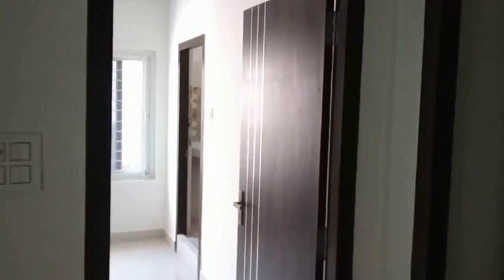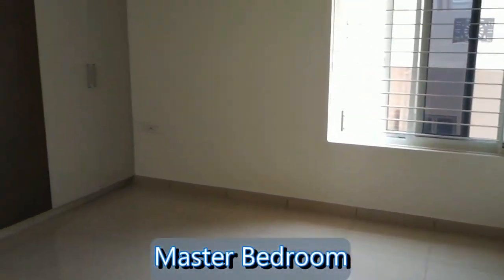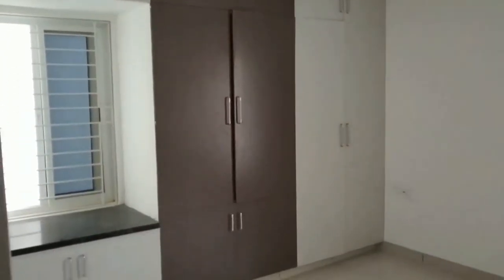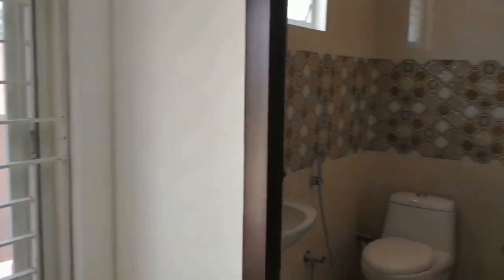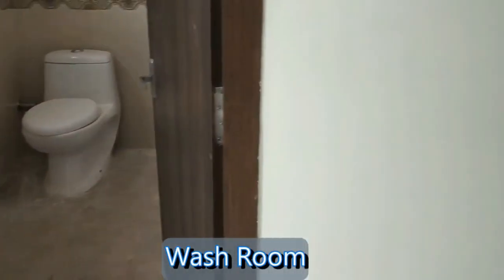Now we are moving towards the master bedroom. This is the master bedroom. Here you can see the wooden wardrobe. And this is the attached washroom.